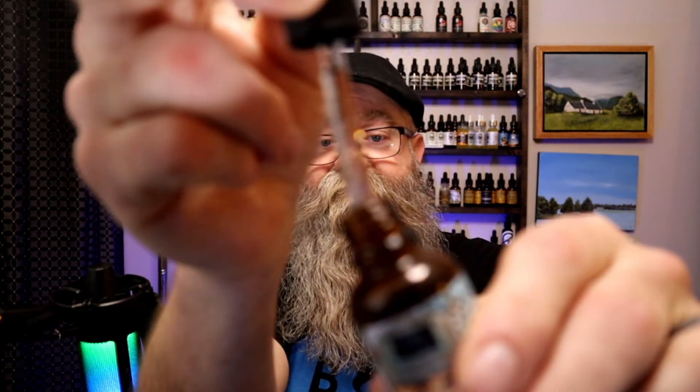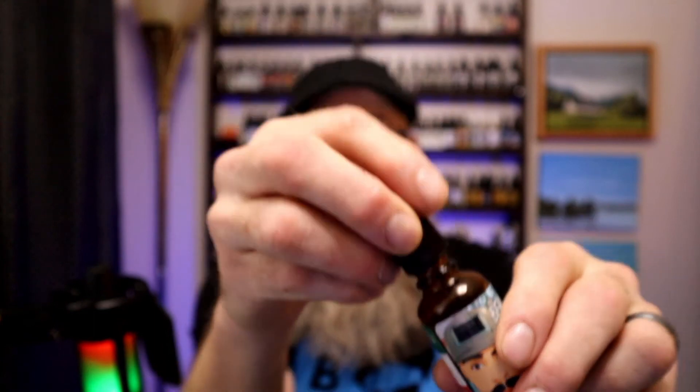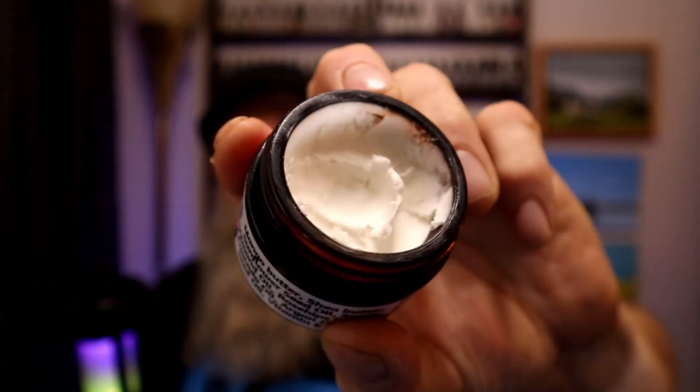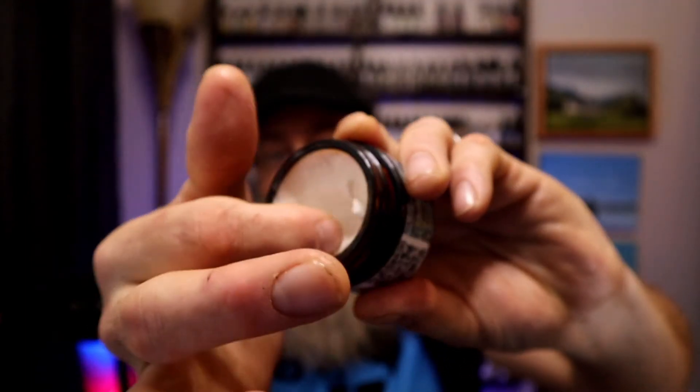Let me show you the oil — it is nice and clear. I consider it more of a medium-type oil. And the beard butter itself is nice and white. It is a little dense, but it breaks down nicely and well.